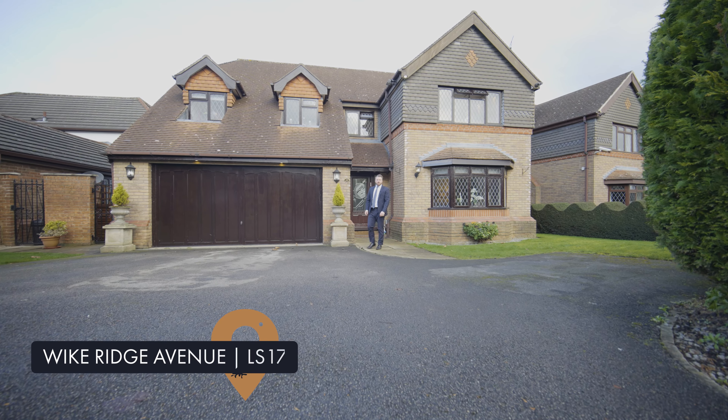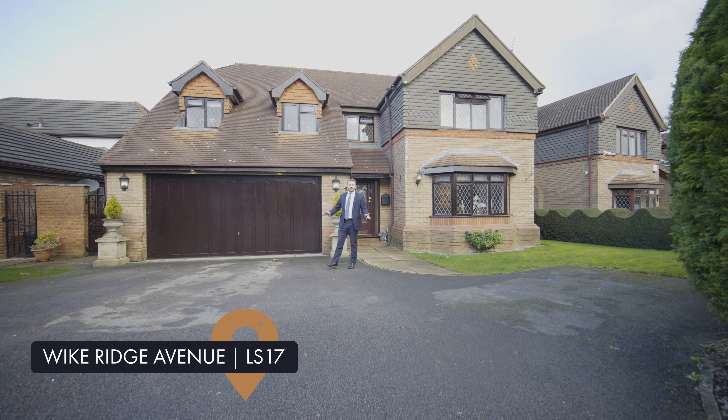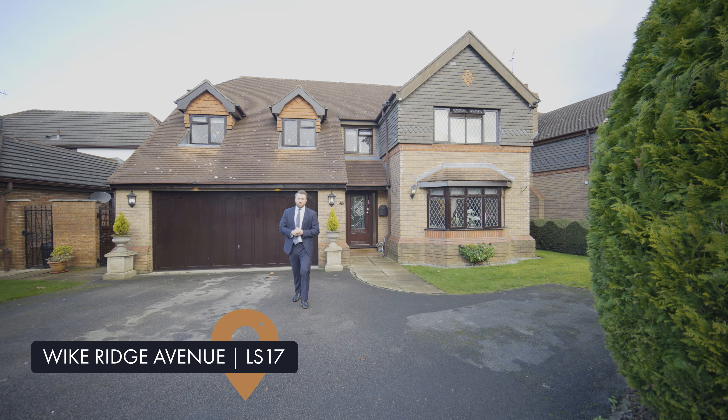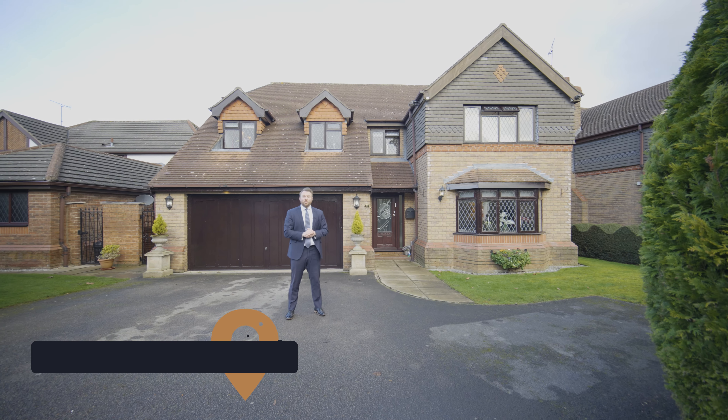Hello, I'm Jordan Yorath from Munro. Today I'm in Old Woodley to show you this prominent 2,000 square foot property with four bedrooms. Welcome to 28 Wykeridge Avenue.